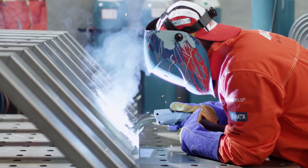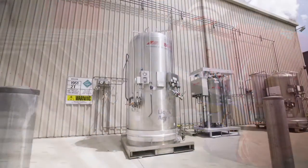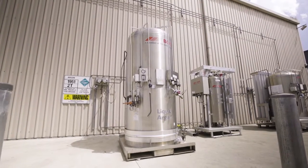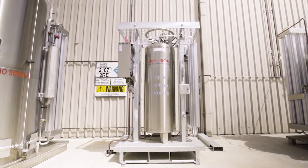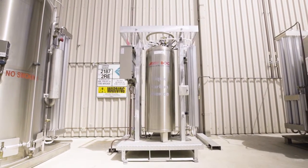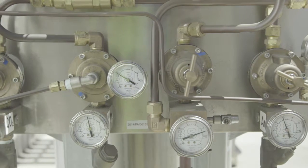This solution allows accurate blending of customised welding gas mixtures directly on your site. A typical CryoSpeed Mix On Site installation comprises of a cryogenic liquid argon storage vessel, a cryogenic liquid carbon dioxide storage vessel, a gas mixer, and a pipeline to supply the mixed gas directly to multiple points of use.